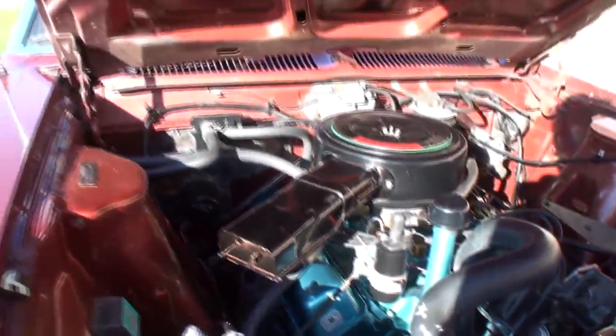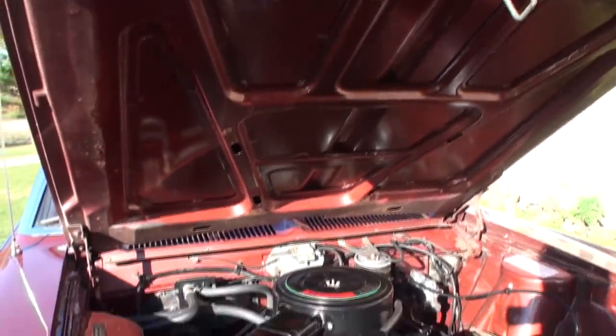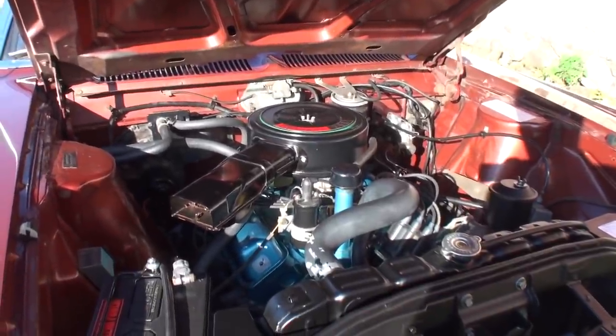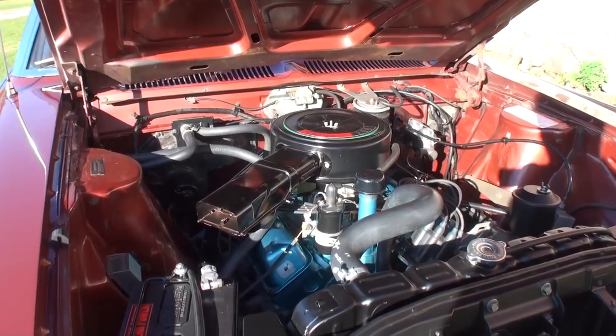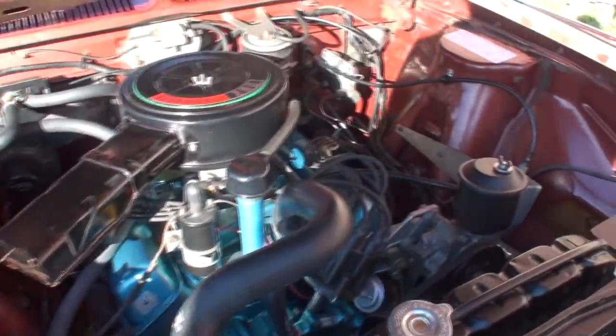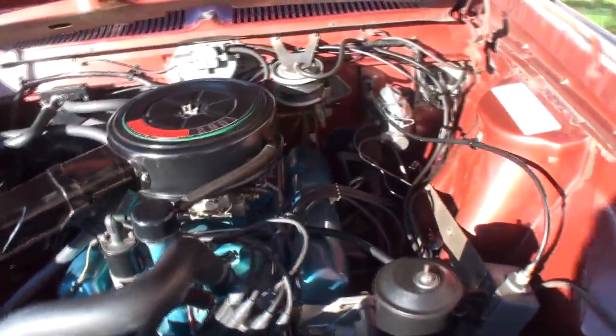This is a 46,000-mile original-mile car. The engine's never been rebuilt — I don't believe it's been out of the car as far as I know. It runs really smooth. It's a little two-barrel — you couldn't get the 290 with a four-barrel.